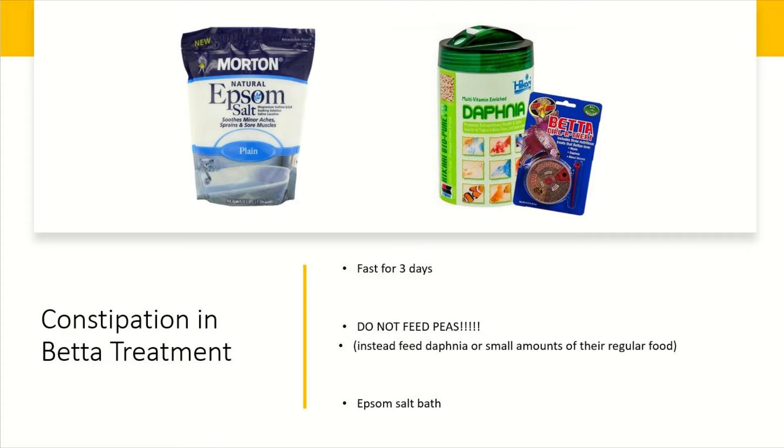A suitable alternative for betta fish is Daphnia. It's a little difficult to find but you can find it in most pet stores. You're still also going to want to fast them for three days first, which allows the fish to pass what's left in its stomach without being bombarded with more food. Epsom salt baths are good for betta fish too.